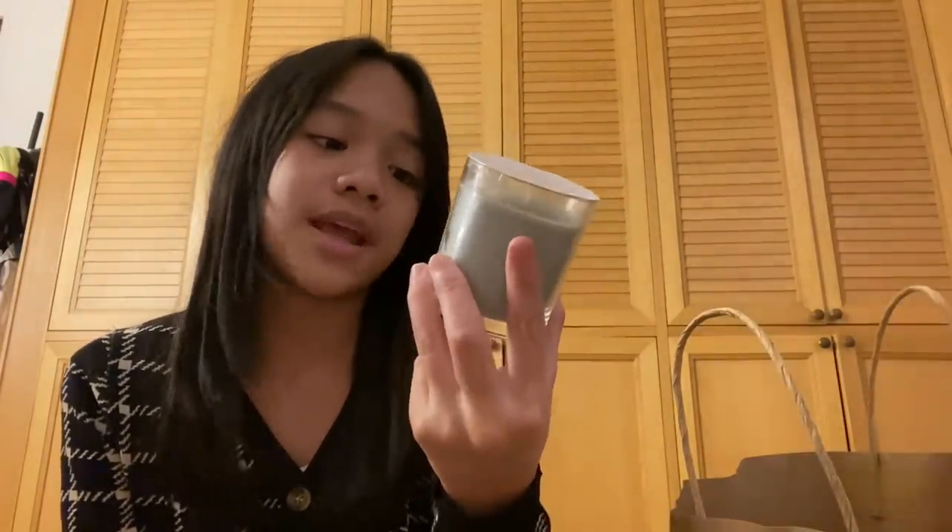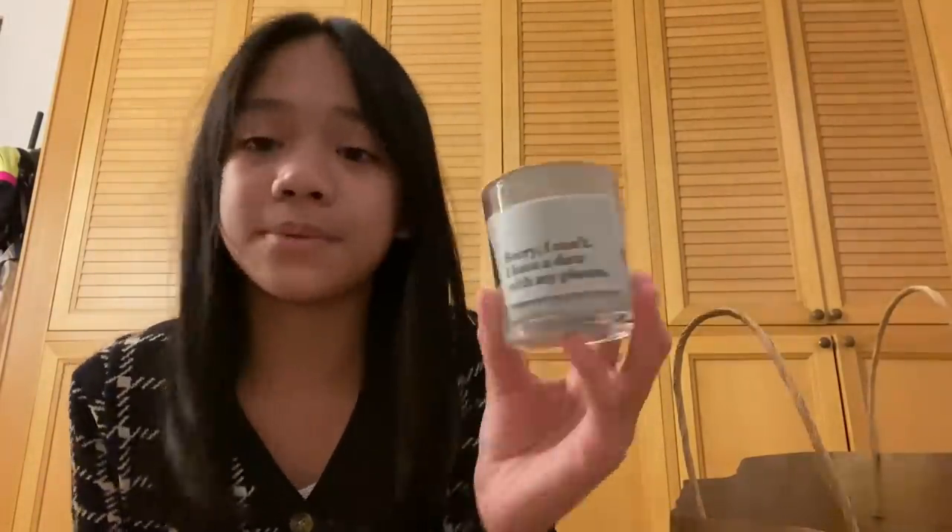The next thing I bought is this green tea candle. It smells very good actually — it smells like kiwi, but also minty, but also sugary at the same time.